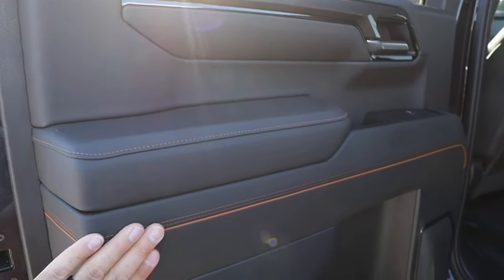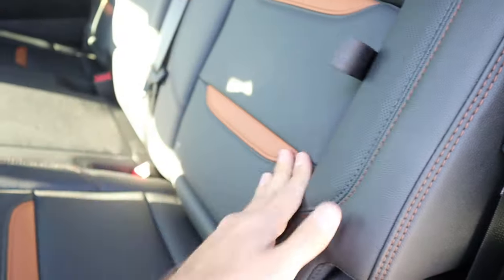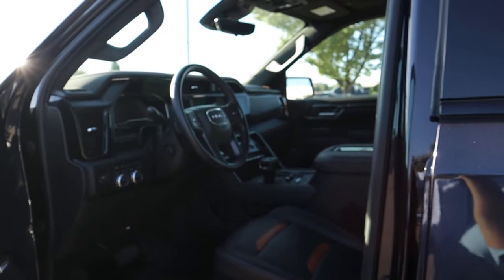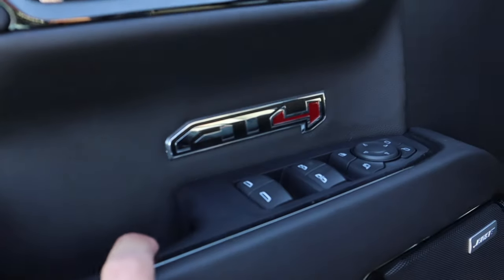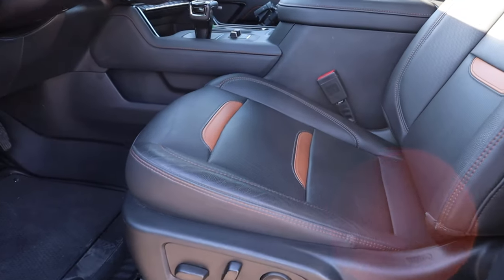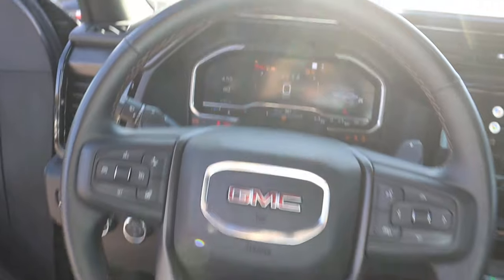We've got the new AT4 interior with that cool double-stack design. The seats didn't change all that much from the previous AT4 — a little bit different, but they still have the behind-the-seat storage and heated seats in the back. Popping up front, you've again got that double-stack design, AT4 badging all over, and a Bose sound system. Love the design of the seats — you definitely have to step up to get in. Don't get into this truck if you just did leg day! Love that diesel sound.